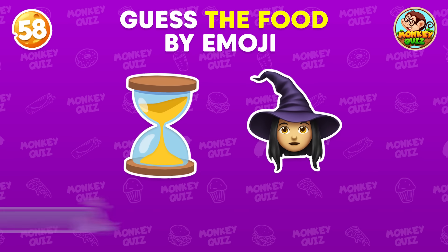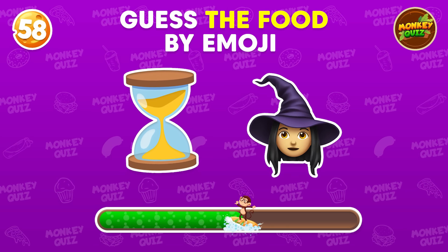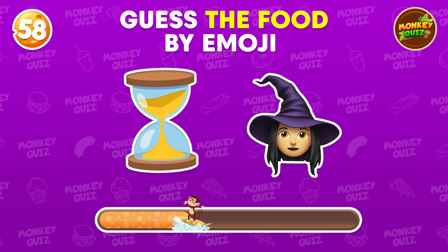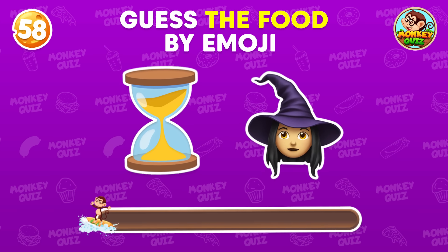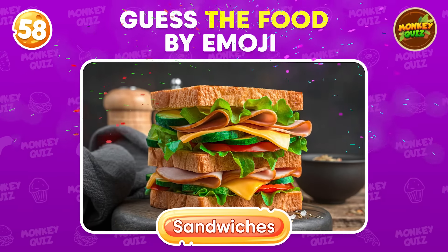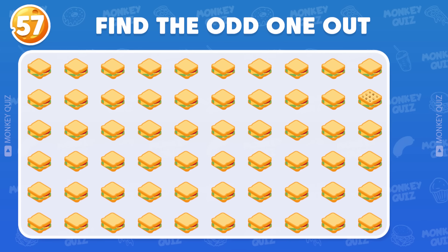Can you guess the food by the emoji? That's right — sandwiches! Find the odd sandwich emoji!